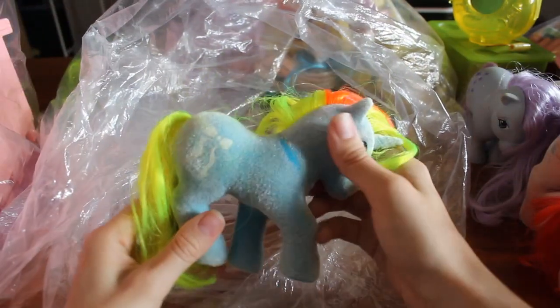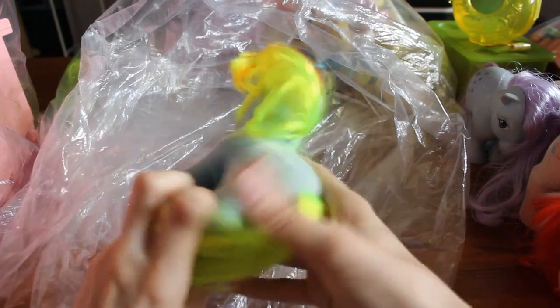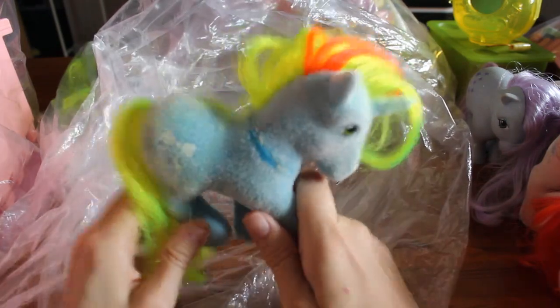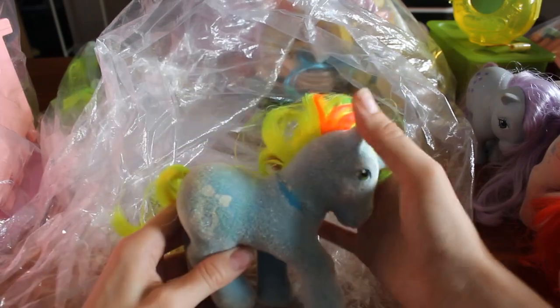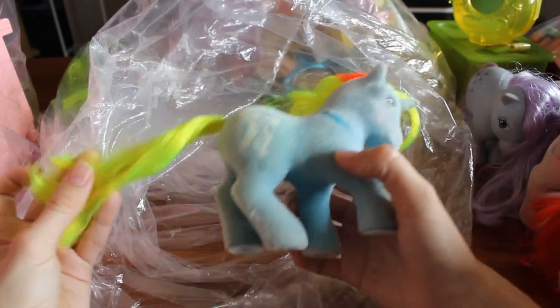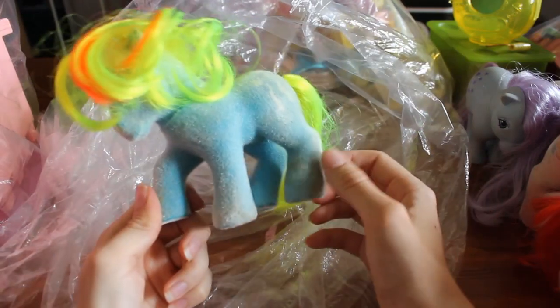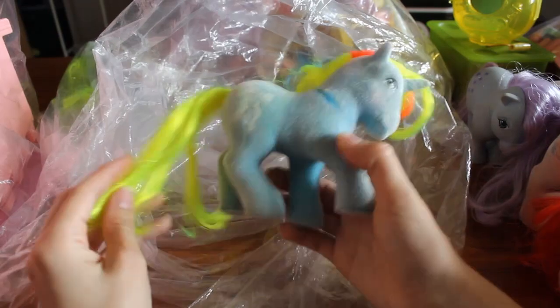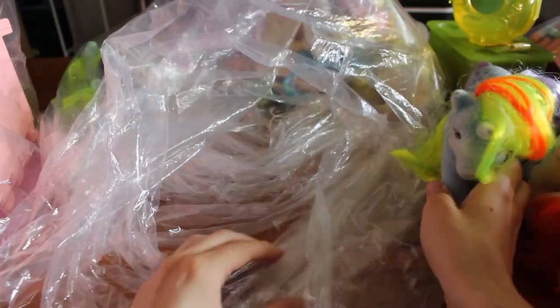Ribbon! There's some flocking rub — it's not a big deal. I'll be honest: she is not my favorite. There's just something about the colors that I'm not too crazy about. But even though she's got some dirt and some markings here, I think she looks a lot nicer than the one I already had. So another upgrade for me.